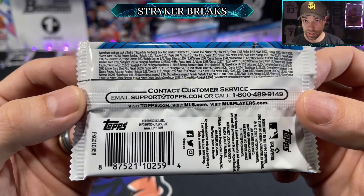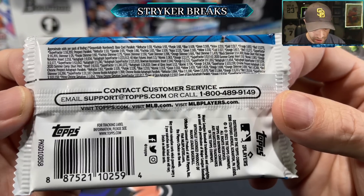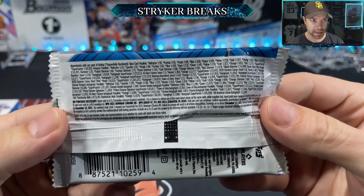Here are the pack odds in case you're interested — I always am. We're looking for refractors, fuchsias, purples, blues, all that good stuff. Right down below is the no-purchase-necessary info if that's your bag.